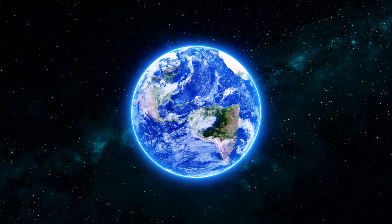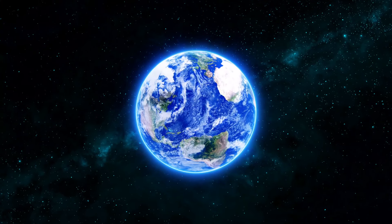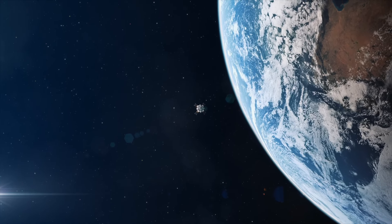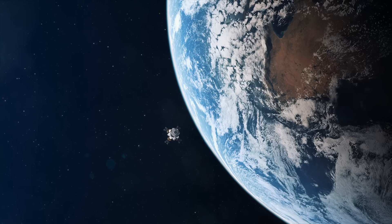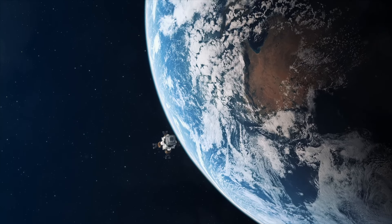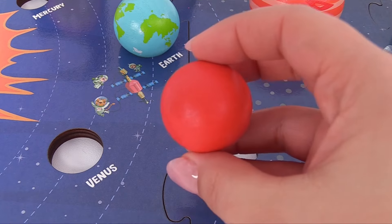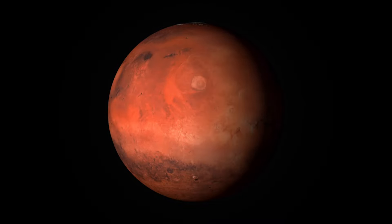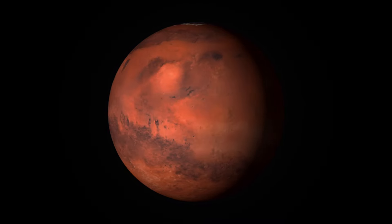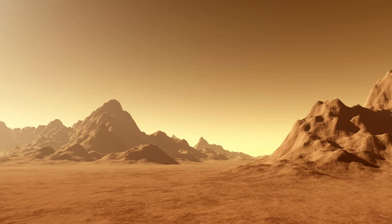Earth is special. Do you want to know why? It's because it's an ocean planet. Water covers 70 percent of Earth's surface. Our atmosphere is made mostly of nitrogen and has plenty of oxygen for us to breathe. And let's not forget about Mars. Mars is a cold desert world. It is half the size of Earth. Mars is sometimes called the red planet because of the red, rusty iron on the ground.